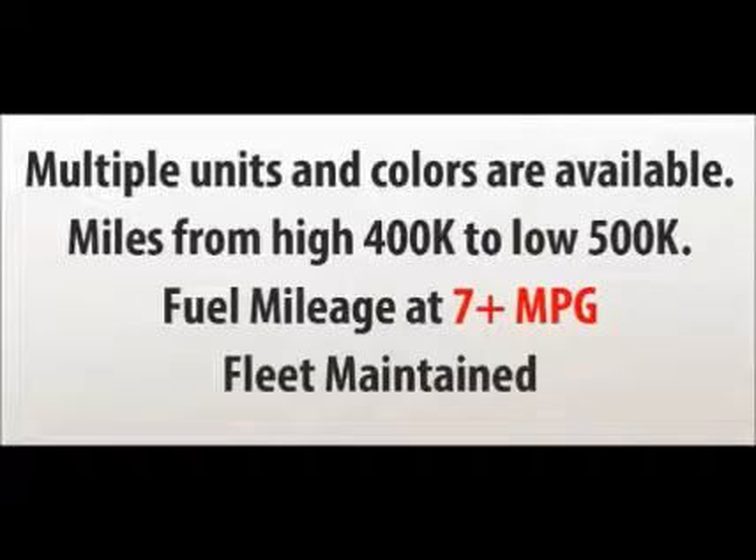Mileages on the group range from a high 400,000 to a low 500,000. Average lifetime fuel economy is 7 to 8 miles per gallon, and all units have been maintained on a strict fleet service schedule.